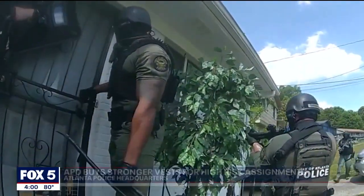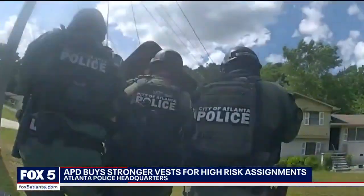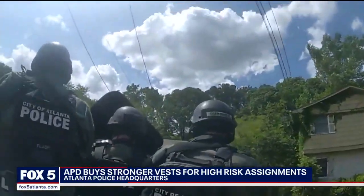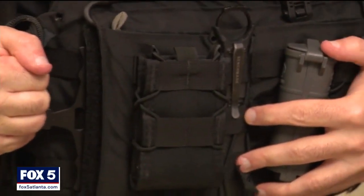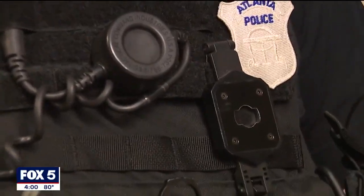Atlanta Police! Search for it! It is an educated guess what special tactical officers will encounter when they raid a drug operation. They wear protective vests. The new ones they've been issued are better, significantly so. This is one of the most important pieces of equipment that officers will wear.